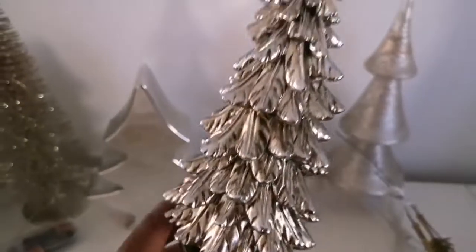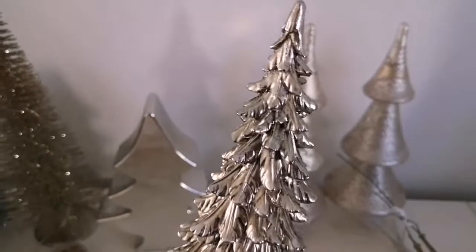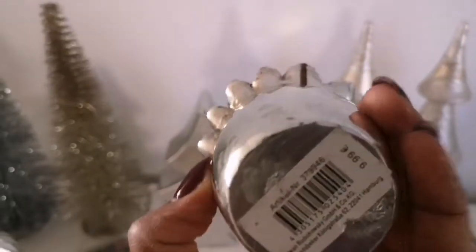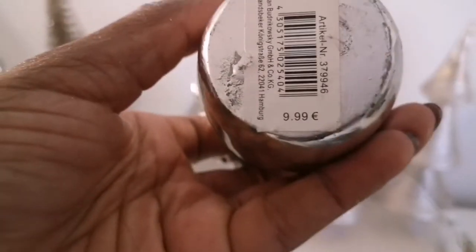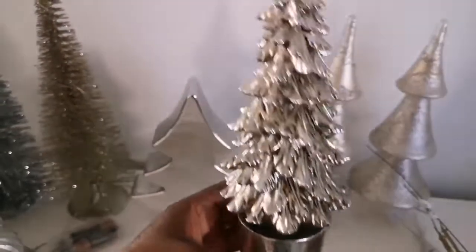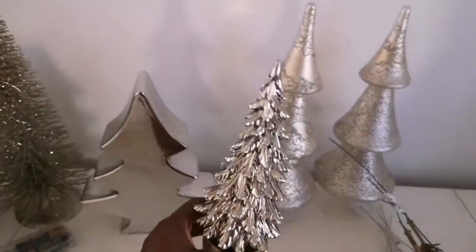Now this tree is the only one that I didn't thrift — it was a purchase at a discount store. The retail price on this one was 9.99 and I got it for only 1 euro, and I think it is gorgeous.